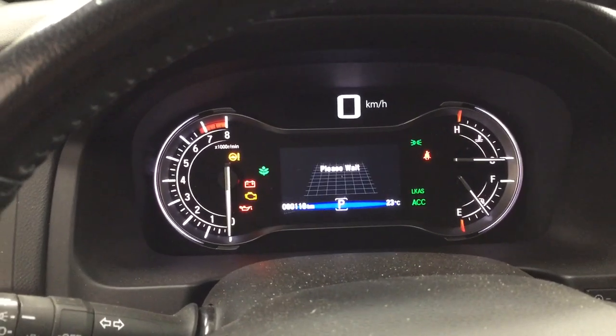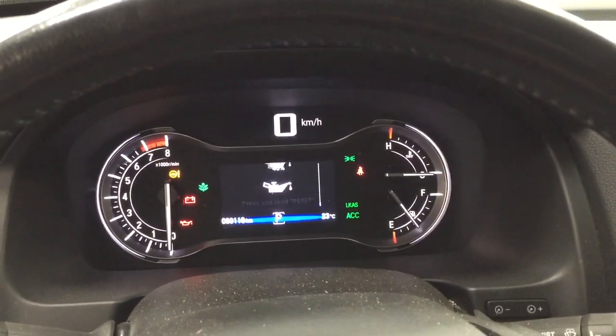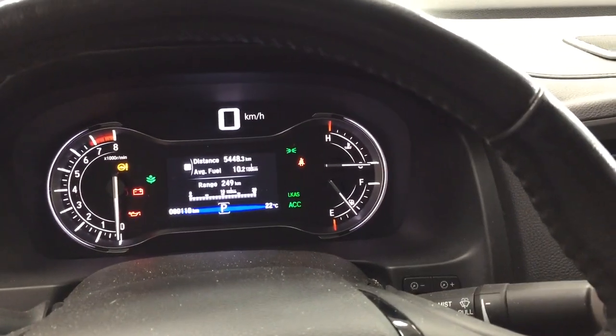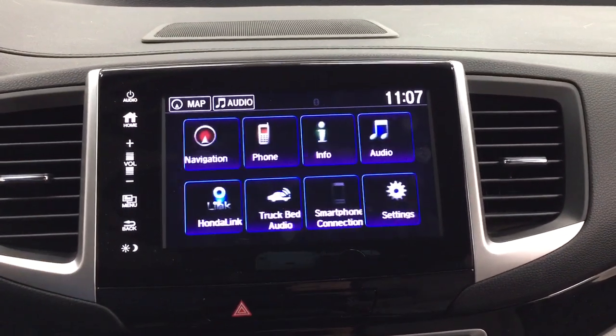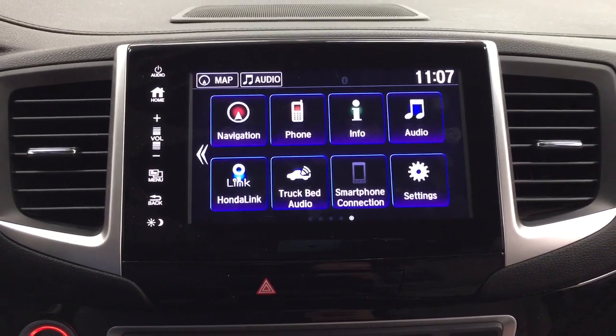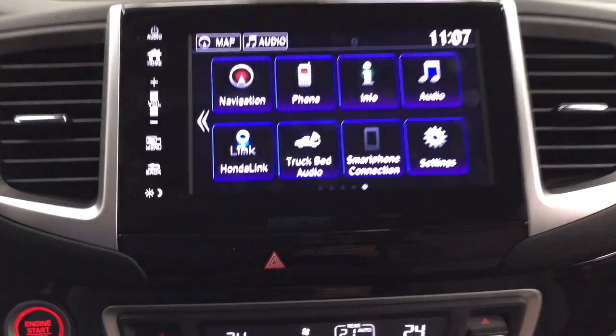You have your tire pressure monitoring as well as your oil life and a couple of other additional features. Taking a closer look at the center dash and the touch panel display, when you hit the home screen you'll find navigation, phone, info, audio, as well as a couple of other additional features.